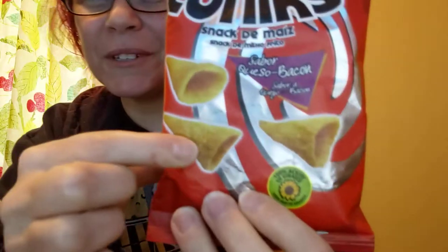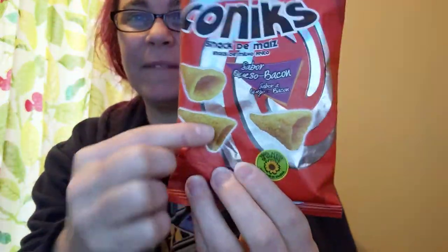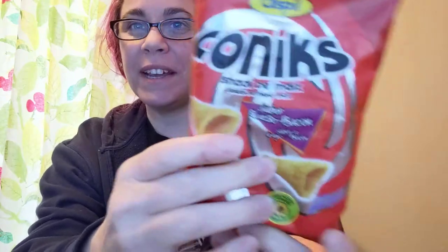Something here called Conix. Snack de maiz — snack de milo frito, sabor queso bacon. Corn — they're like Bugles. Do you guys remember Bugles? You must. And it says queso bacon — bacon cheese.